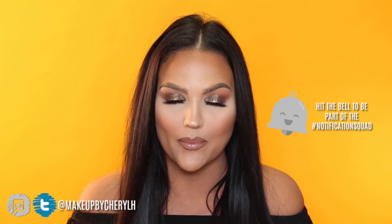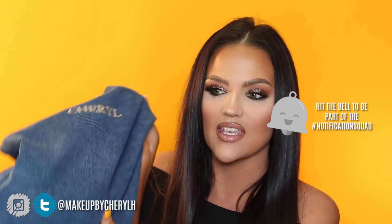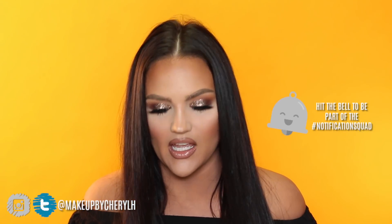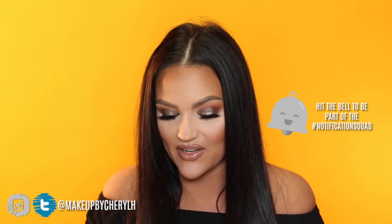Hey guys, welcome back to my channel. Today I'm doing my June favorites and I put everything this month in this bag so that I can keep track of all the products I've been loving. I have so much stuff here — I started limiting down to my absolute favorites this month because it was getting out of hand. If you want to see all the products I've been loving for the month of June, then just keep watching.